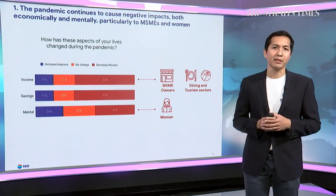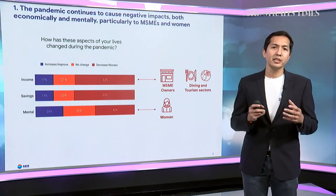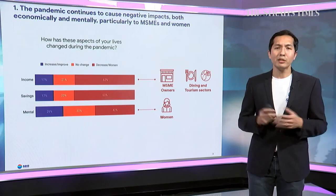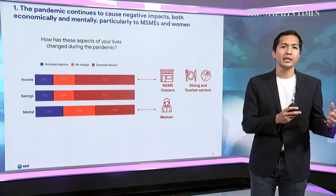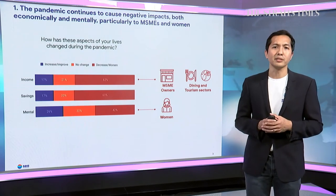About 40% of people have reported a decline in mental health. Interestingly, this is particularly common among women more than men — perhaps partly reflecting the multiple roles and responsibilities women bear during the pandemic, both earning income to support a family as well as taking care of people in households, which is still very common across Southeast Asia.